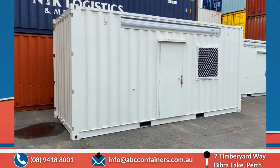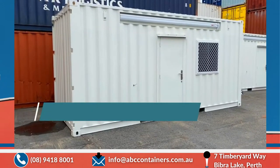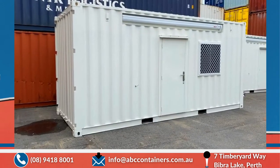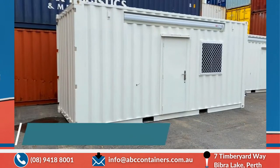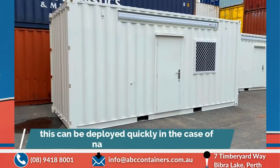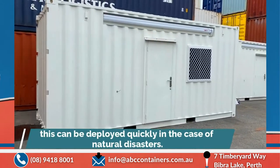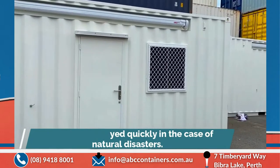This picture here is one of our freshly built modified 20-foot high cube sea containers. These have been modified for the Department of Conservation and Land Management. They can be deployed really quickly in case of the need for assistance in a fire or any other natural disasters.